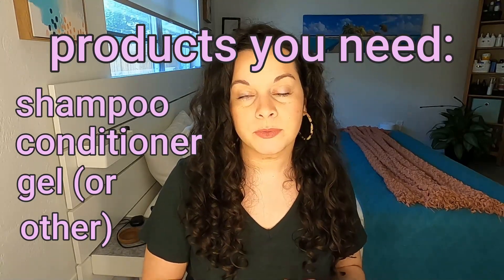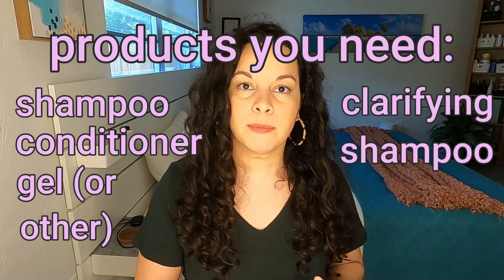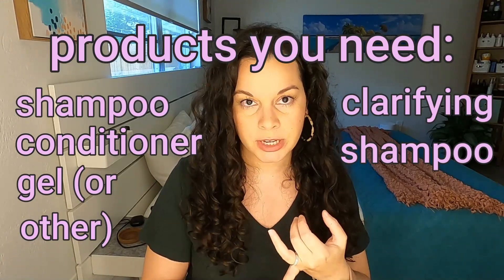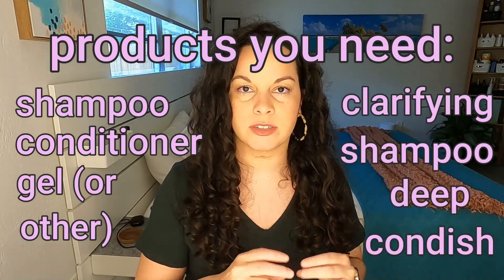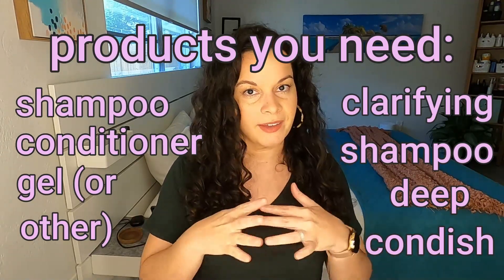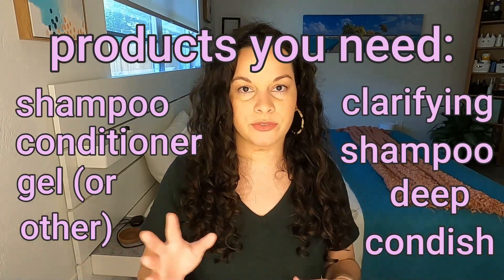A clarifying shampoo is super important — that's your fourth product. The fifth product is optional: if you have damaged hair, a deep conditioner, and preferably one that has protein in it. Don't get just a deep conditioner with moisturizing ingredients — make sure there's a little bit of protein in there. Those five products are all that you need to get started and maintain your curls. And if later on, once you've figured everything out, you want to branch out, then you can add in some of the other extras.